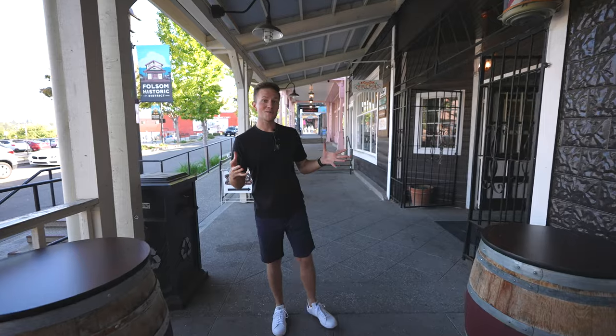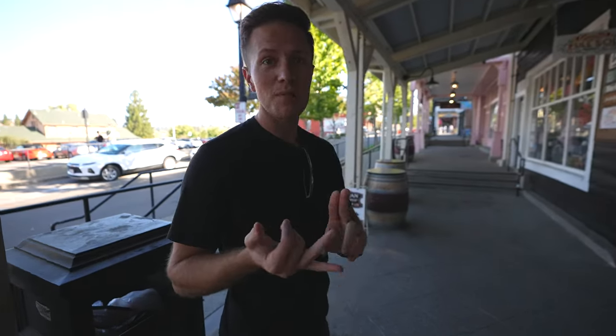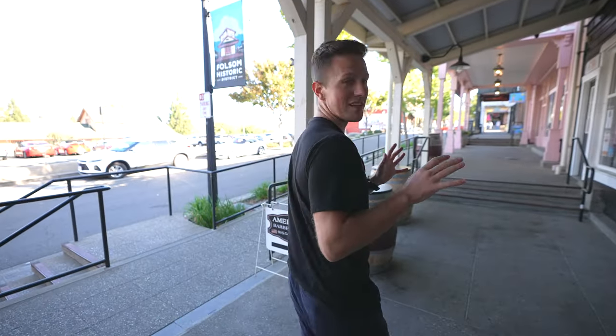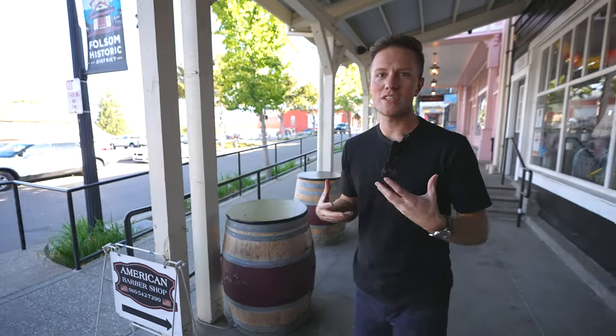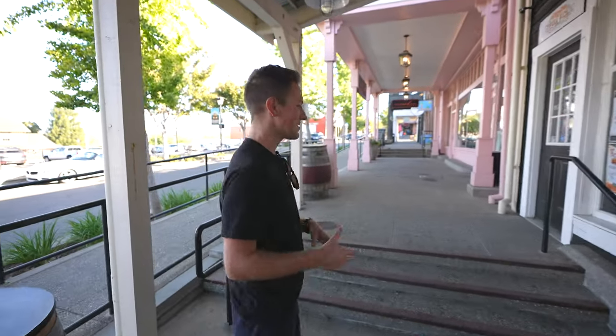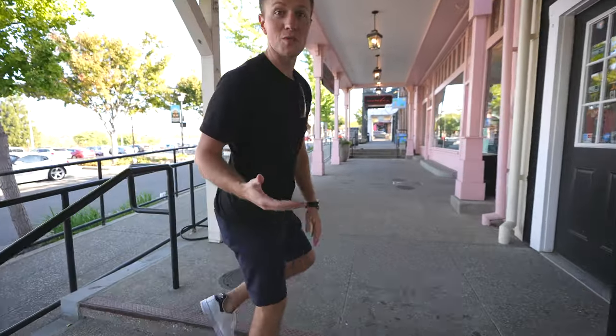Welcome guys, here we are in Historic Folsom. There's a lot to do around here — a lot of little boutique shops, little wineries, little cafes that you can enjoy and hang out, maybe even buy some jewelry. It's got a lot going on and it's got this really older historic feel to it. You feel like you're somewhere maybe even walking through a rustic 1800s place, but it's got a lot to offer and it's a really cool place to hang out. So we're going to show you a lot today.